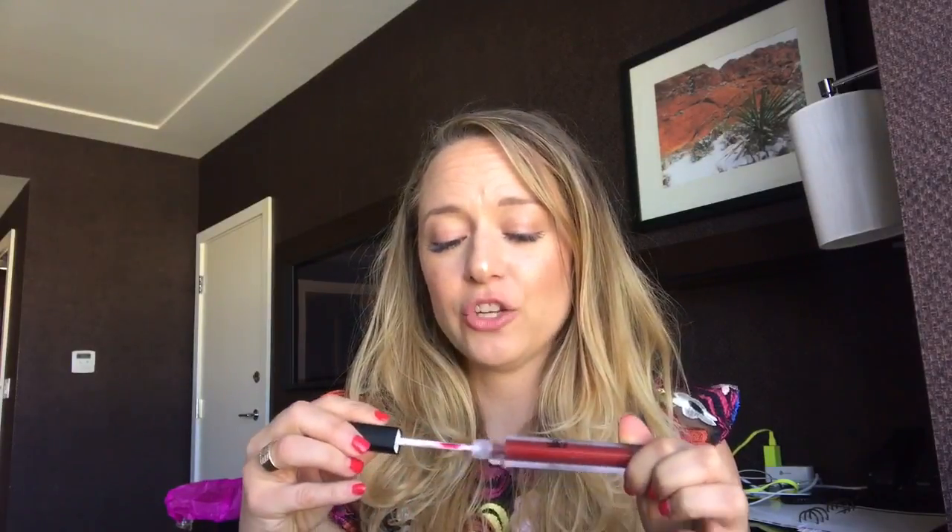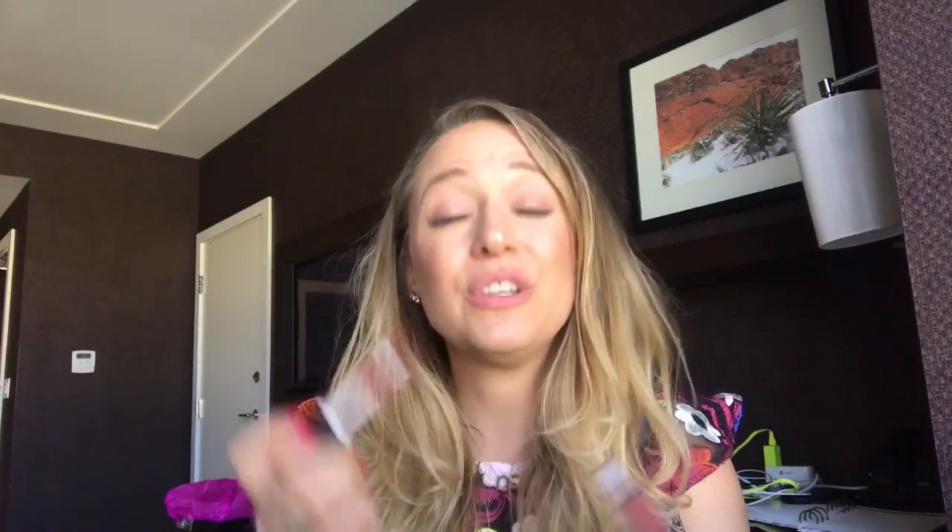Wait another couple of seconds, then the same applies with your color. Pull it out and wipe off all the excess from the doe foot on the edge — you need very little color, it is so highly pigmented. Apply to your bottom lip, smoosh your lips together, then touch up your cupid's bow. And just like that, you have kissable lips!